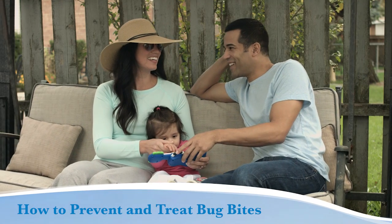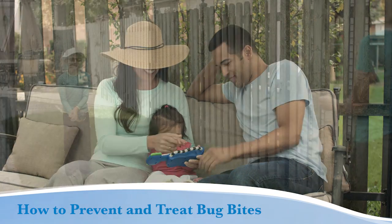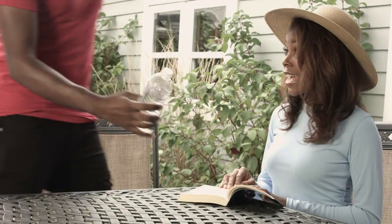Many bugs can spread diseases, including mosquitoes, ticks, and fleas. Although many bites are harmless, some can spread dangerous diseases like Zika virus, dengue, Lyme disease, and malaria.